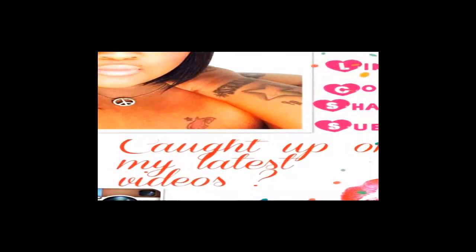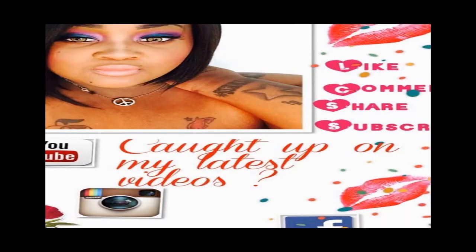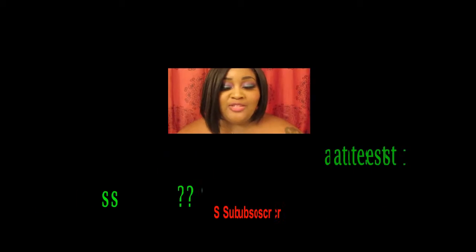Hey guys, I am here to do a swatch — as you can tell from the title — of the Urban Decay.